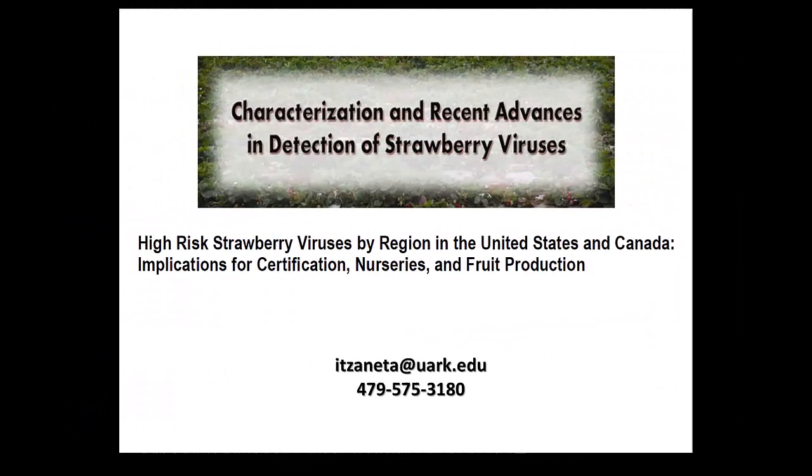Those are two publications talking about strawberry viruses - this is the most recent one. Elena has access to both of them. And if you have any further questions, email me or call me. I respond faster on email than on phone calls.